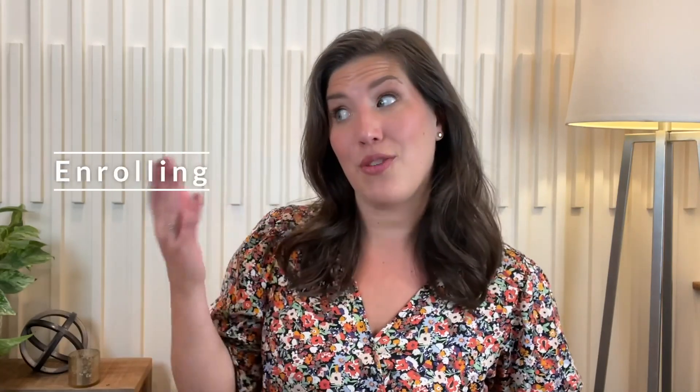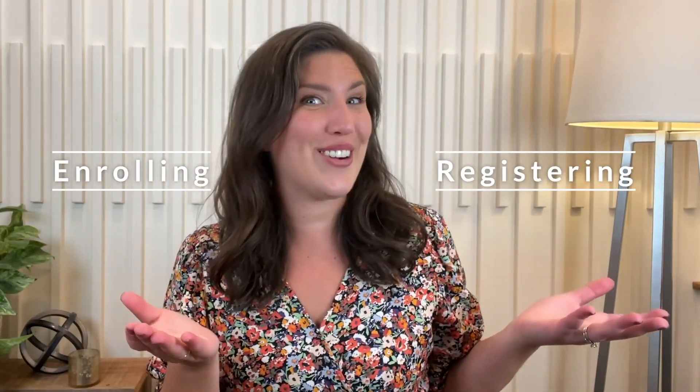Did you know that there are many options for homeschooling? One of those being the difference between enrolling versus registering your homeschooler. I started out by enrolling my children and we switched to registering. I'm sharing the story and all those juicy details, plus how you can decide what the best choice is for you.